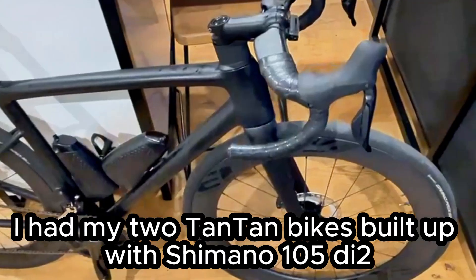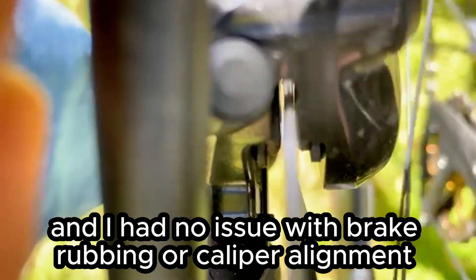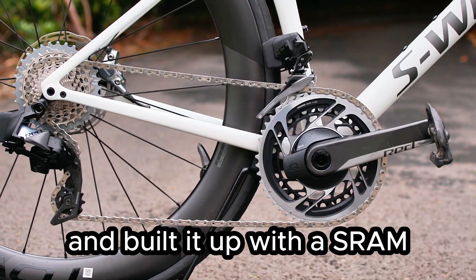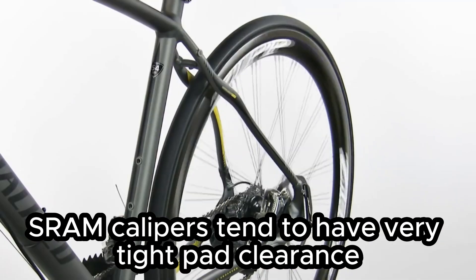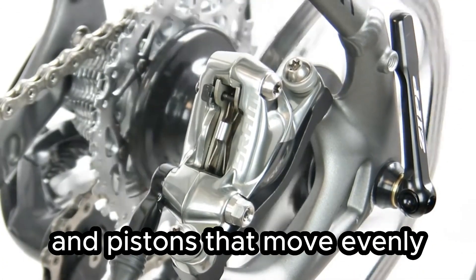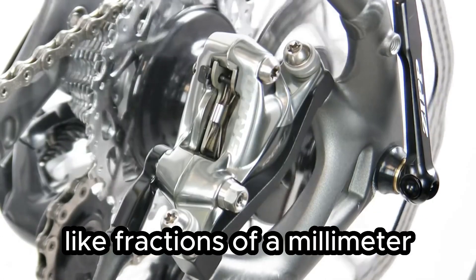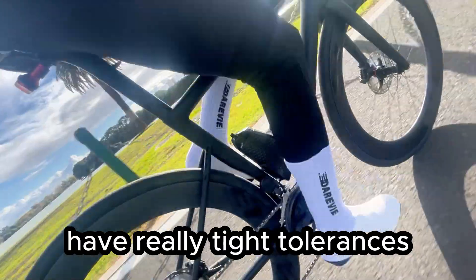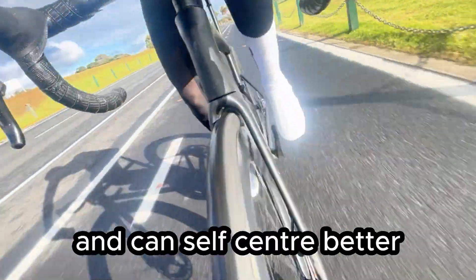I had my two Tantan bikes built up with Shimano 105 Di2 — one pre-assembled and one not — and had no issue with brake rubbing or caliper alignment on either. Patrick bought the frame alone and built it up with a SRAM Force and Red groupset, and reported difficulty facing the caliper mounts. SRAM calipers tend to have very tight pad clearance and pistons that move evenly, so they don't self-center much — meaning even a tiny misalignment of fractions of a millimeter can cause constant brake rub. It's not that Patrick's frame was bad or defective; it's just that SRAM brakes have really tight tolerances. Shimano brakes tend to be more forgiving and self-center better, which might be why I've never had any issues with brake rubbing.